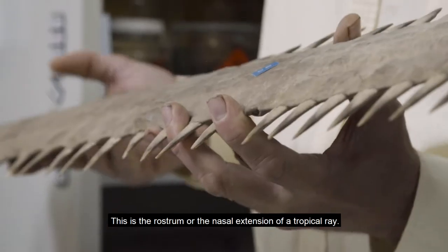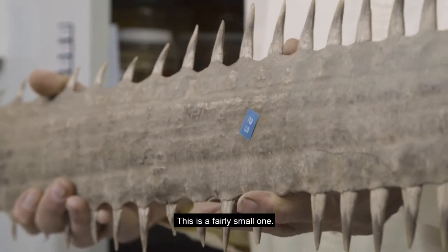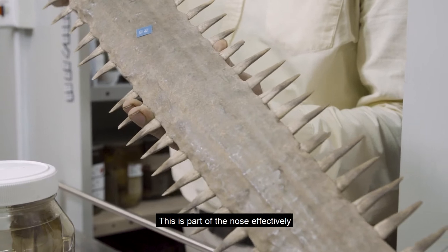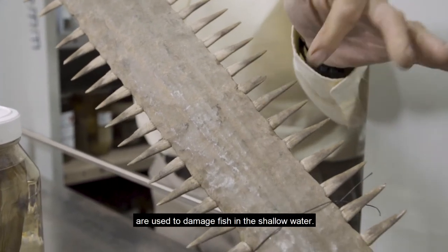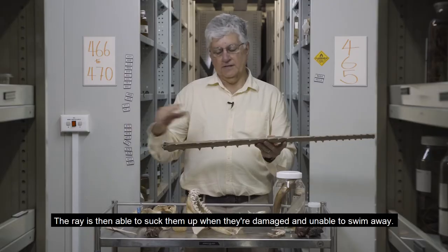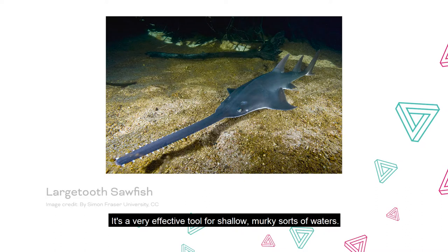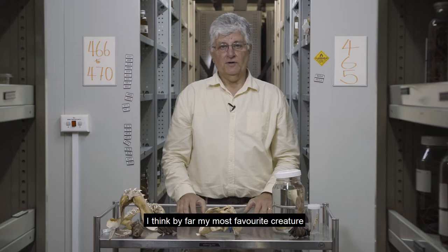This is the rostrum, or the nasal extension, of a tropical ray — this is a fairly small one. Rays do get up to about seven meters in length. This is effectively part of the nose, and all these teeth-like projections are used to damage fish in shallow water. The ray is then able to suck them up when they're damaged and unable to swim away.